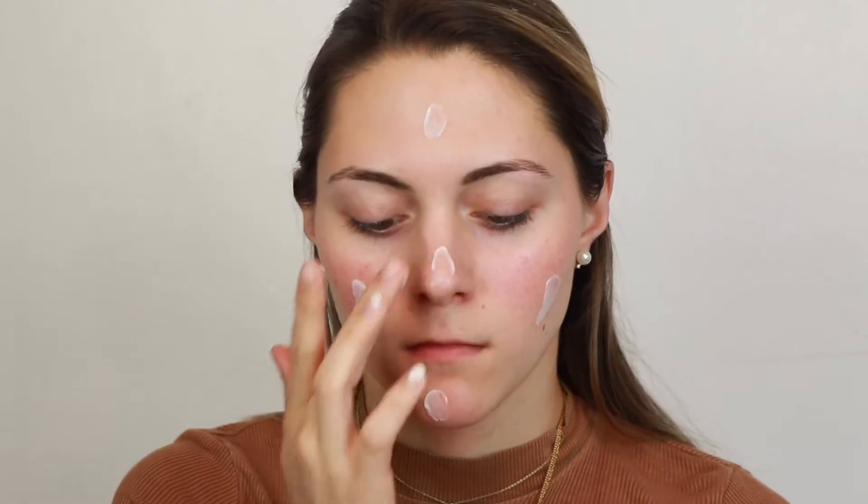So before I go in with foundation, I'm going to moisturize my skin. I'm going to be using the Confidence in a Cream by It Cosmetics. This stuff is like an anti-aging moisturizer. It is so nice, and it wears really beautifully under makeup. So I'm going to apply that first and push that into my skin.